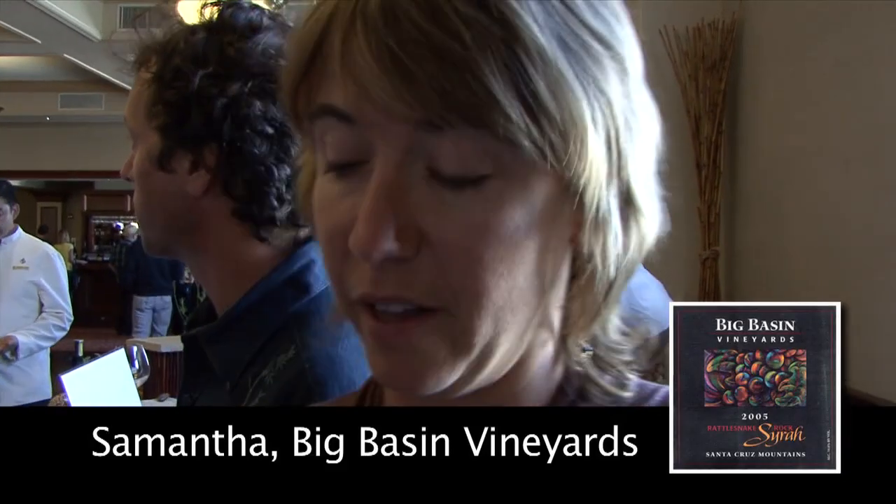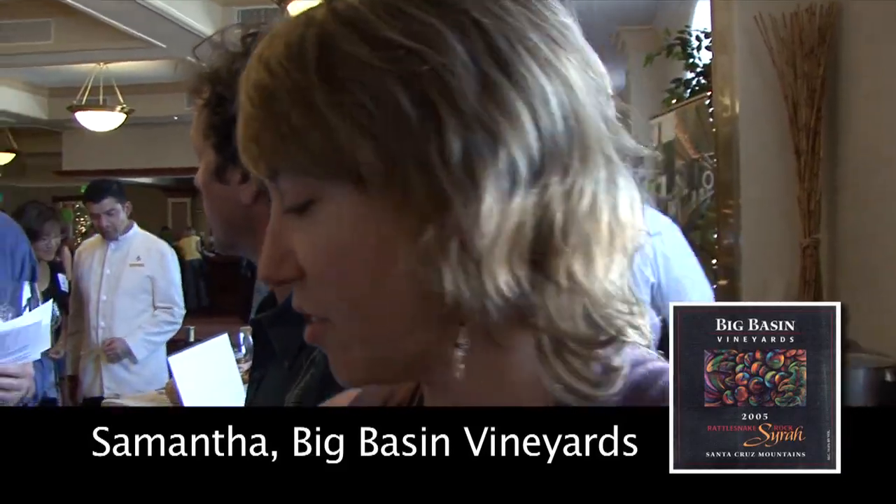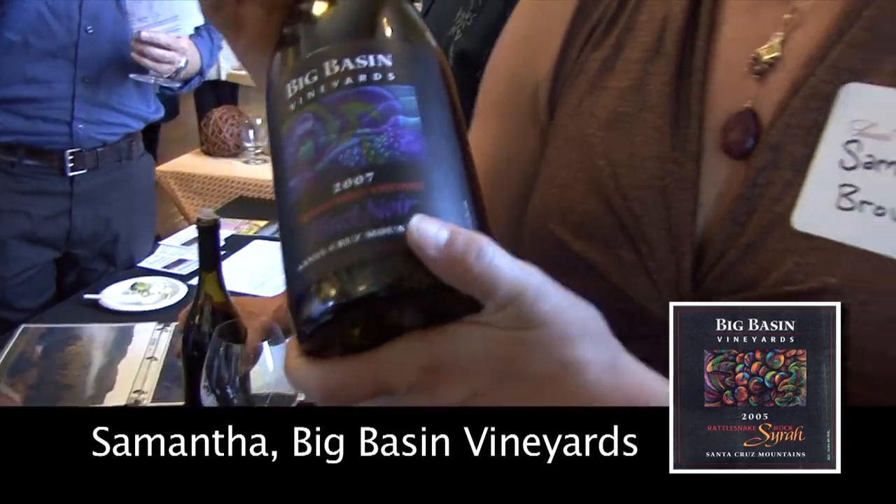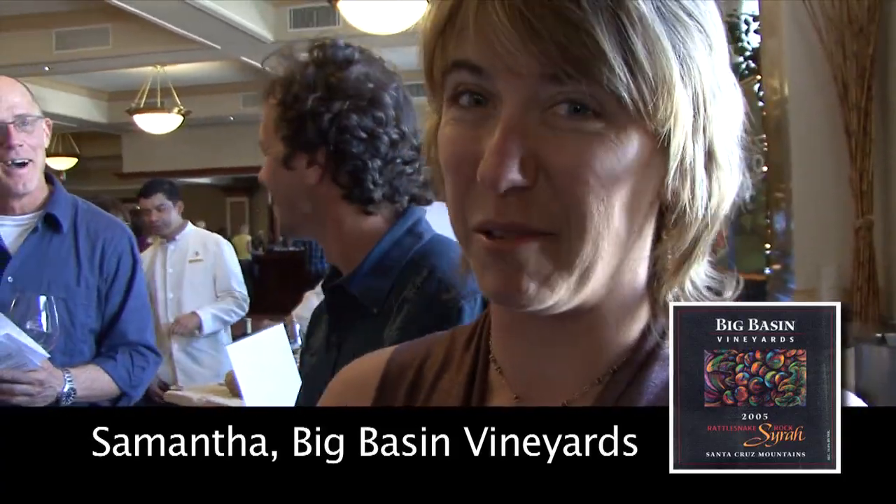Today we were pouring two Pinots. One was from Branciforty Ridge — we poured out of that. And then we also had Alfaro Family, which are grapes that we bought from Richard Alfaro, so we're lucky enough to be able to get some of his grapes.